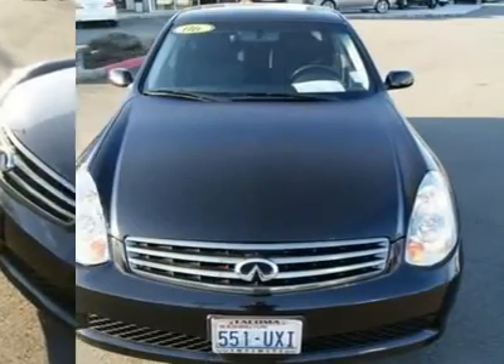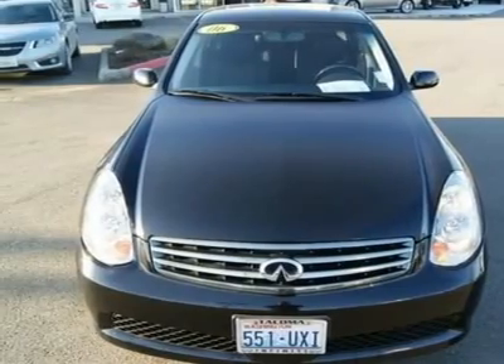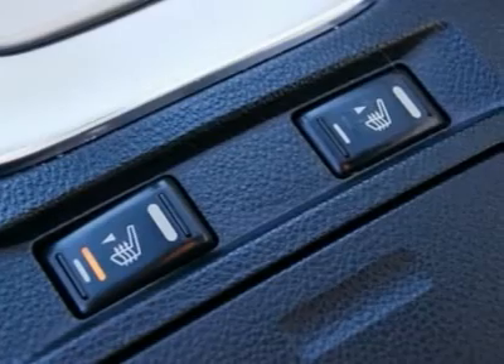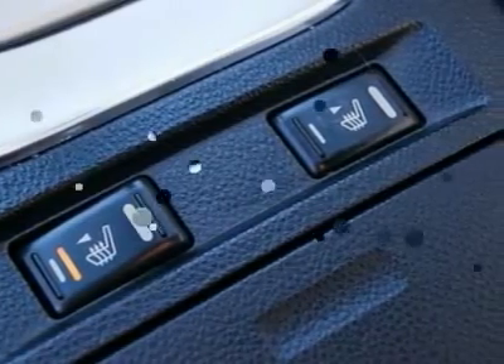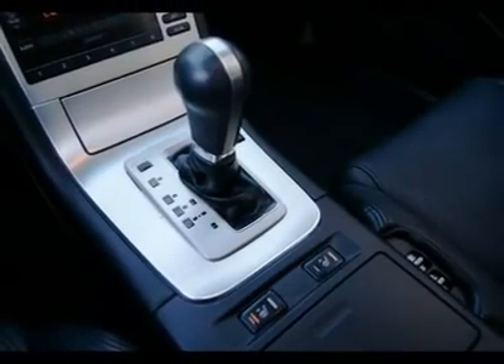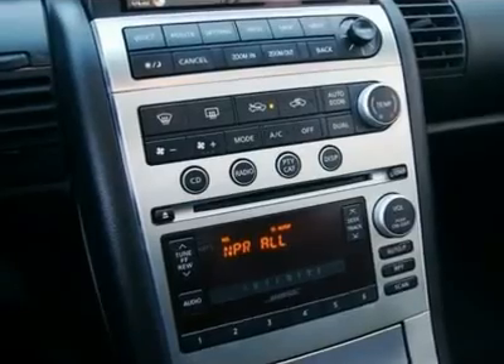Additional features include xenon lights, brake assist, electronic brake force distribution, intelligent key, traction and stability control, power-adjustable steering wheel, tilt gauge cluster, side and curtain airbags, plus much more. Go to www.infiniti-tacoma.com to see lots of high-resolution photos of this G35 sedan.